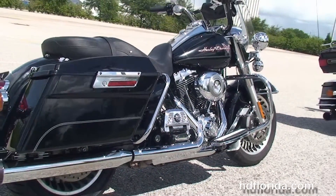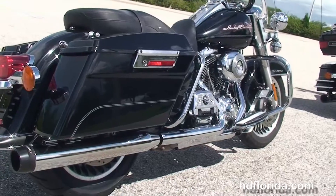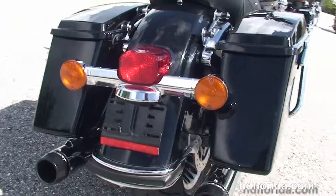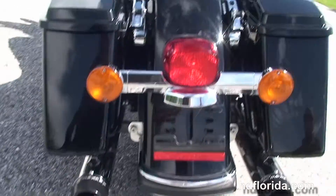The upgraded full-size rider and passenger floorboards and brake pedal, the chrome saddlebag guards, the hard-locking saddlebags, and the upgraded four-point docking hardware to add a backrest or luggage rack.